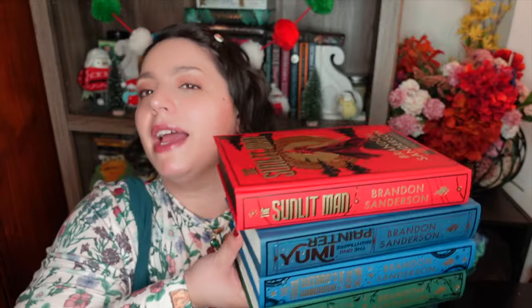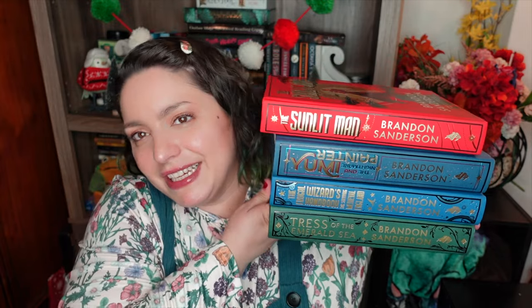Hi friends, welcome to Beautifully Bookish Bethany. In today's video, we're going to be reviewing the Year of Sanderson Kickstarter campaign and the books that came in the boxes.